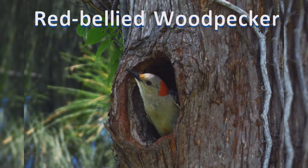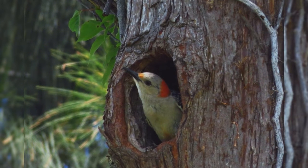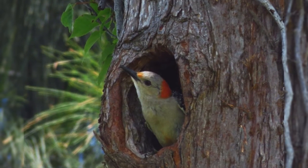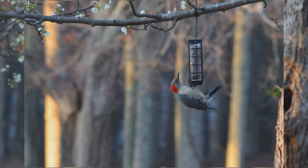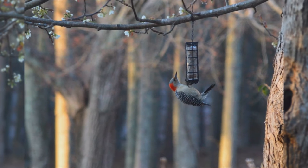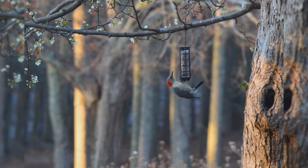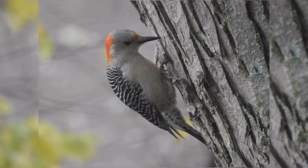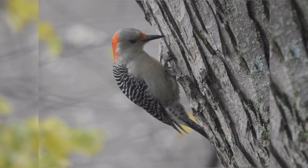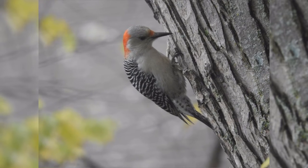Red-bellied Woodpecker. Red-bellied woodpeckers are one of the common woodland birds in the east. These birds are year-round residents from the northeast to the midwest and south from Florida to eastern Texas. They aren't too picky in their choice of trees. They are found in deciduous and conifer forests, and may be found in parks and neighborhoods with mature trees. Learn and listen for their loud rolling churr call. You may find they are more common than you first thought.